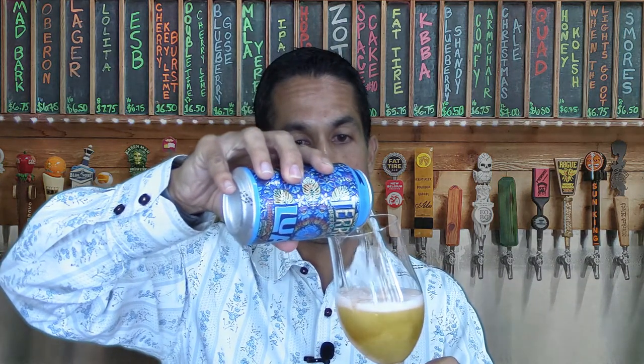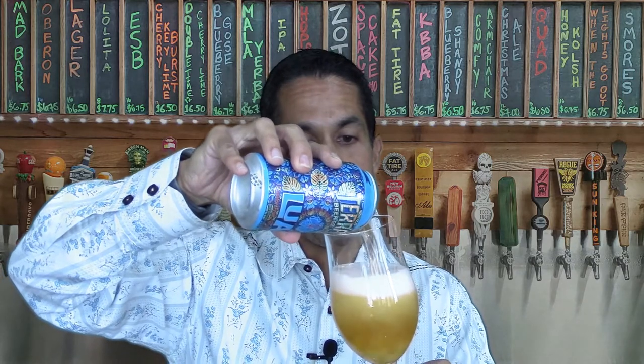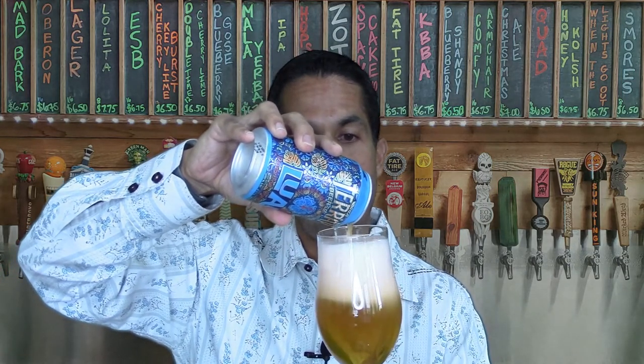Today I'm using my tulip glass here to pour this beer in, and of course as you know if you've been watching long enough, having the right type of glass for your beer is very important, especially if you're on a journey to become a beer connoisseur. If you want to get your own set of beer connoisseur TV glasses, look in the description below and click on that link to get your own set of different beer glasses so you can pair the right beer with the right glass.